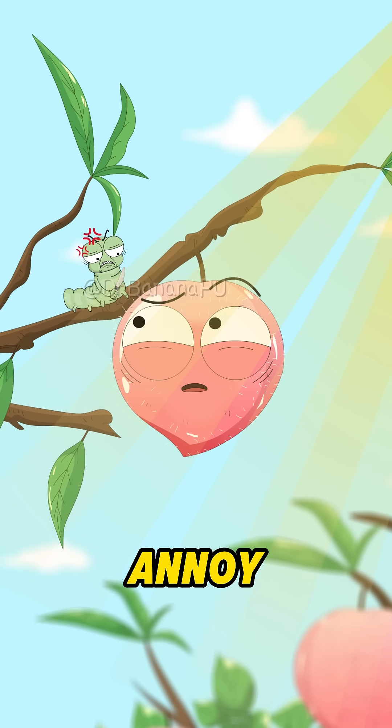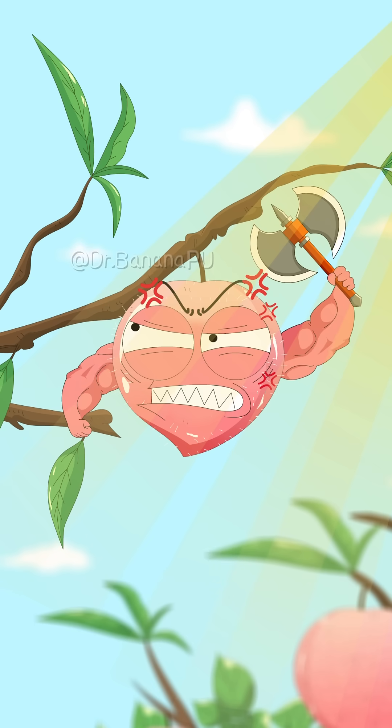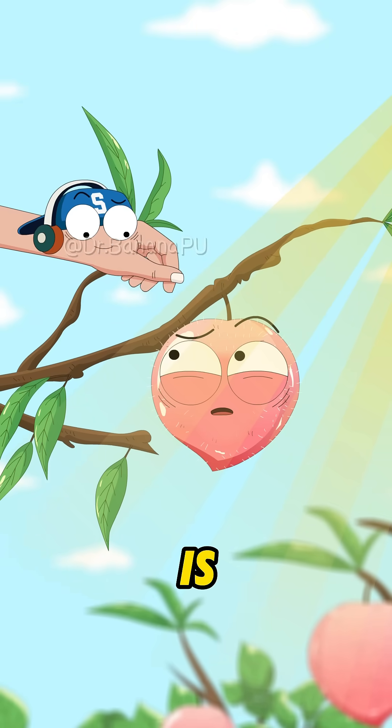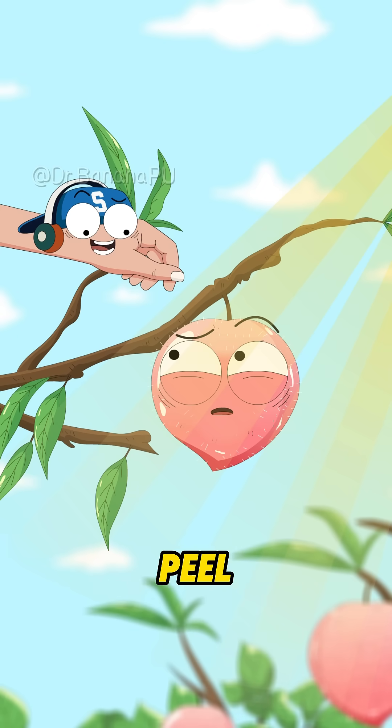So you grew fuzz just to annoy us? Well, should I just sit here and get eaten? Actually, the fuzz on peaches is a natural protective layer! It helps keep pests and germs away, reduces water loss, and blocks strong sunlight! So just give the peach a gentle rub underwater, or peel it before eating!